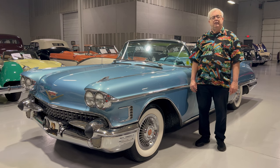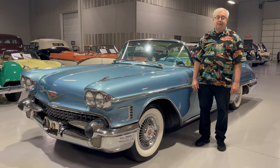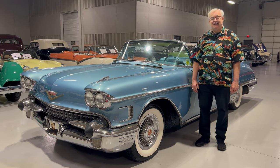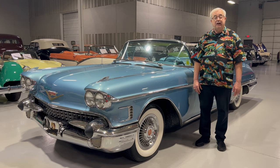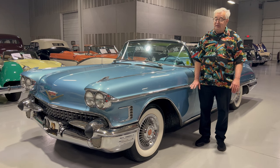Greetings from the sales floor of Ellingson Motor Cars here in Rogers, Minnesota, northern suburb of Minneapolis. Today we're going to talk about a very exceptional car, a 1958 Cadillac El Dorado Baritz convertible. Oh my goodness, they only made a little over 800 of these things. So to find one for sale is kind of a special deal.